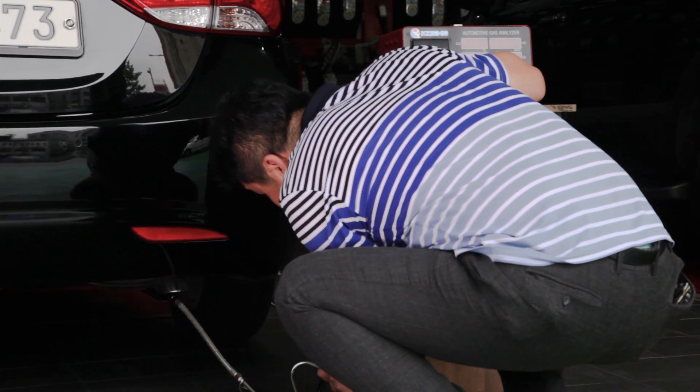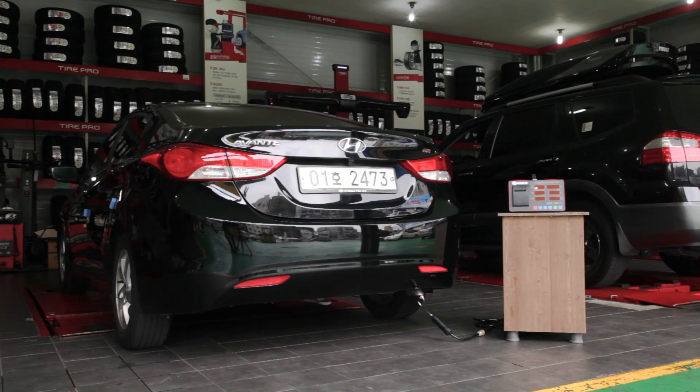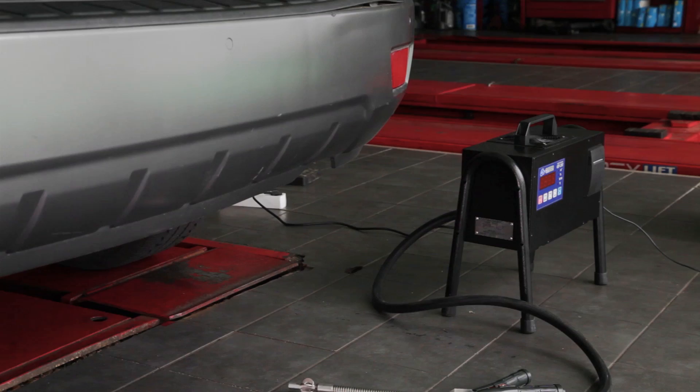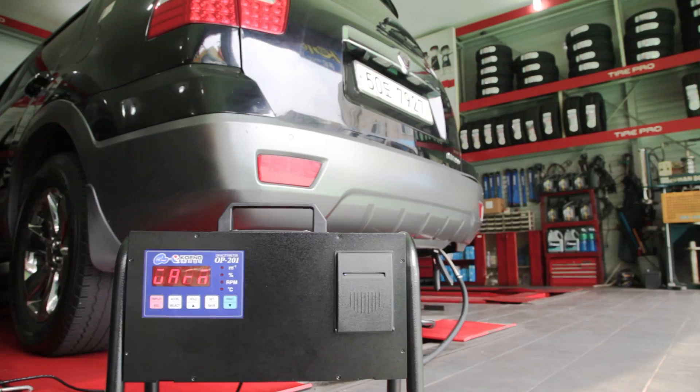CoNG has vehicle exhaust gas analyzers for gasoline and LPG — the KEG500 — and a diesel-only model, the OP201.